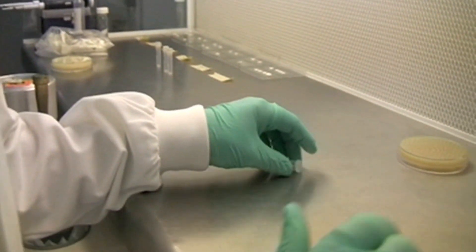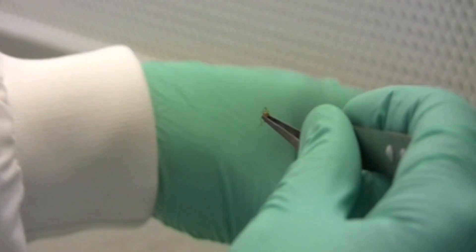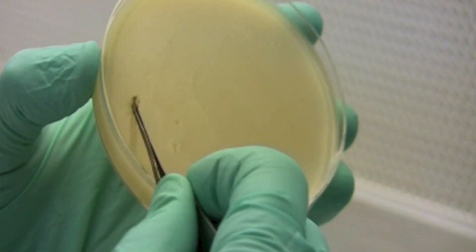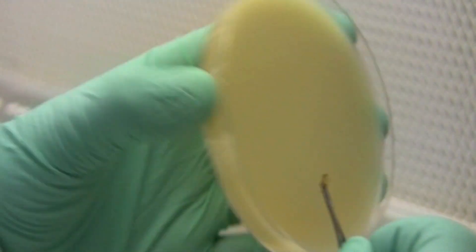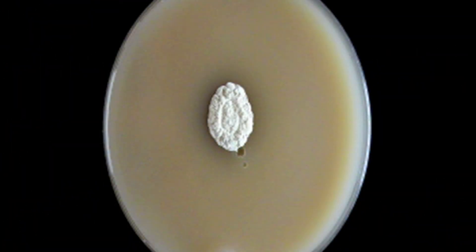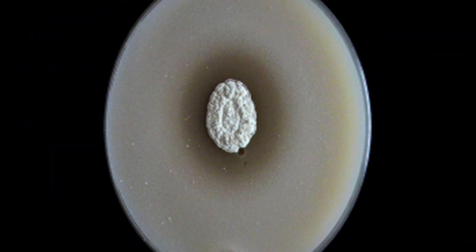A PhD student in my lab went out to French Guiana, went into the rainforest, collected some of these ants, and brought them back to the lab and isolated bacteria from them. He then tested all of these bacteria to see if they were making antibiotics, screening them against microbes which cause diseases in humans. He grew these bacteria on agar plates — petri dishes — then overlaid them with an infectious microbe, and when he saw a zone of clearing around the bacterium, that suggested it was producing a useful antibiotic that could kill these infectious microbes.